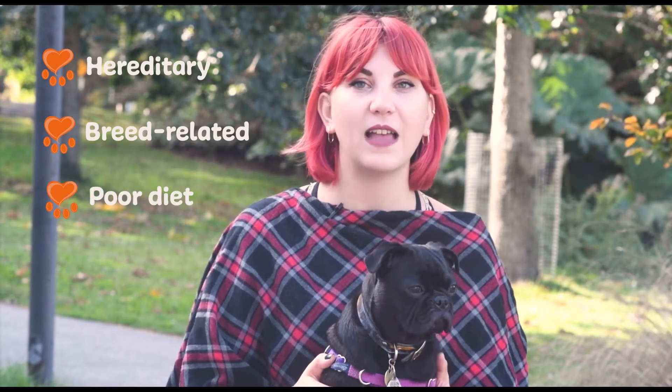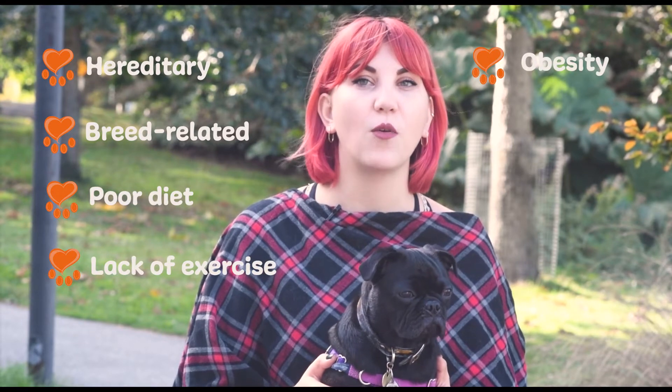Some causes of heart issues can be hereditary, breed-related, or can develop due to poor diet, lack of exercise, obesity, or from aging.